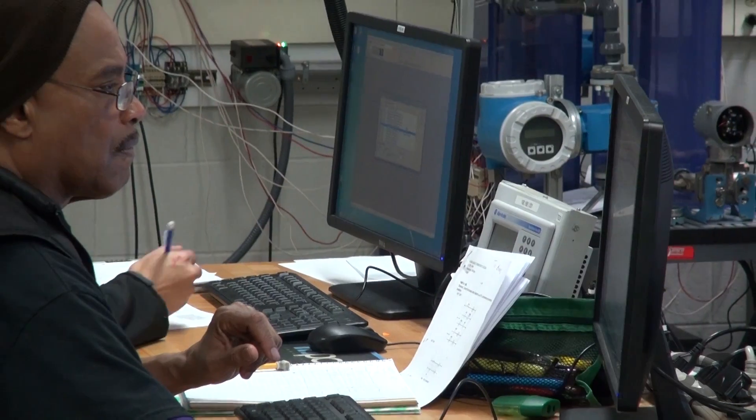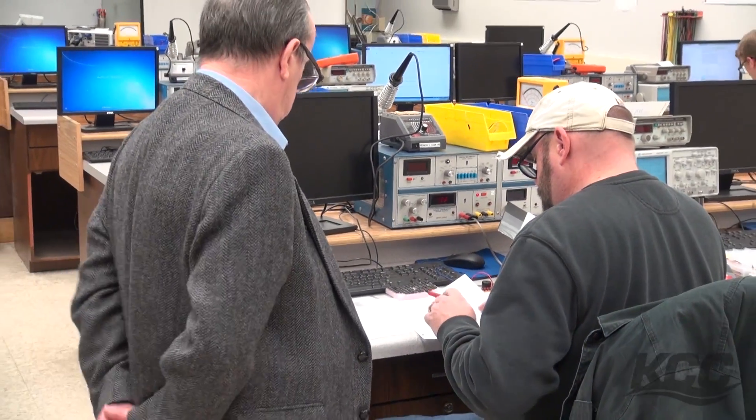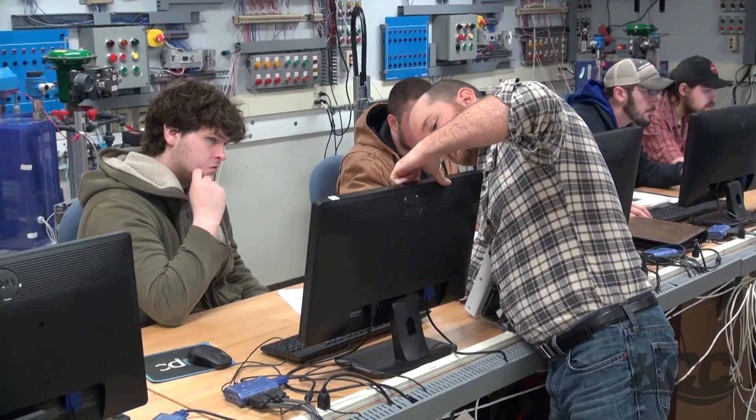Hydraulics, to pneumatics, to motor controls, to PLCs, or even something as simple as an outlet or light socket — every single one of those things I've done in a lab at one point or another.